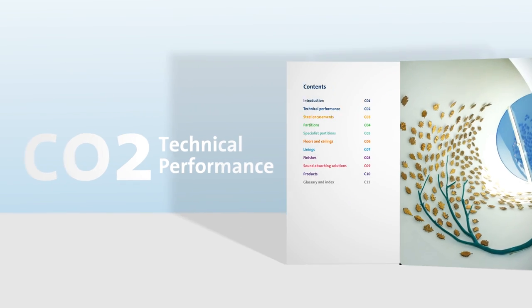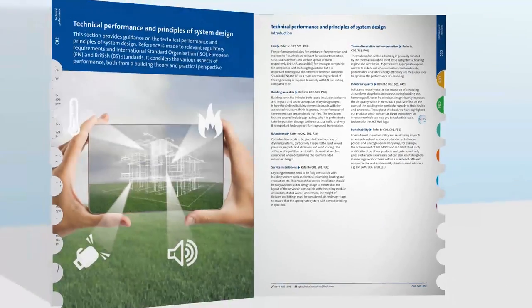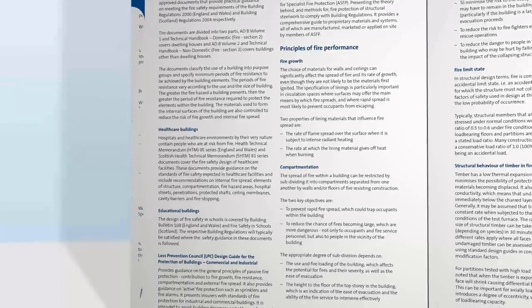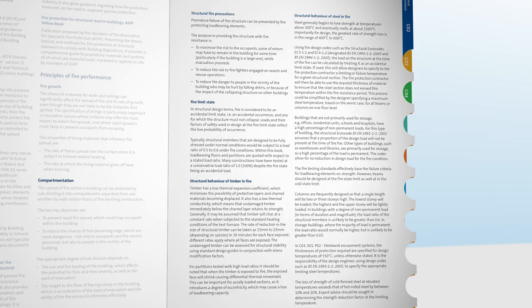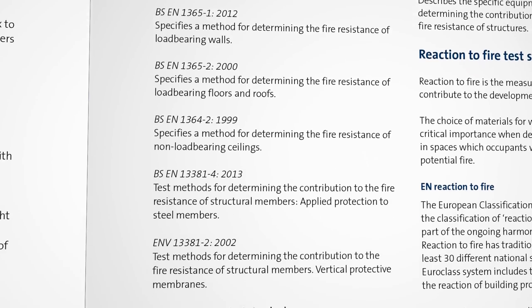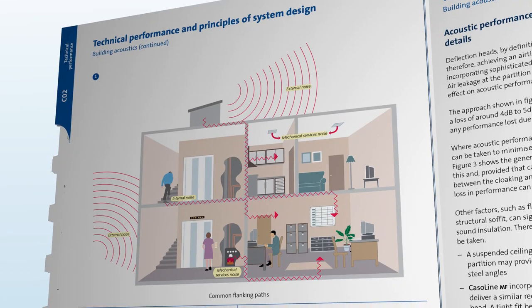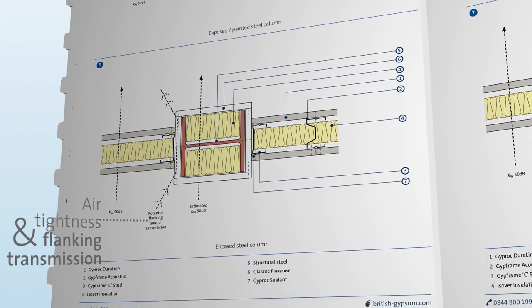The technical performance chapter provides all the support and guidance you need regarding performance criteria, legislation, standards, and terminology. The standards for England, Wales, and Scotland are explained, as well as sector-specific requirements for domestic and commercial, new and refurbished, and education and healthcare buildings. We also provide explanations of all terminology used throughout the book. Our products and systems comply to both BS and EN requirements, which are also explained alongside the testing methodology undertaken. The principles of building acoustics are explained, as well as detailed illustrations showing how to achieve the highest possible levels of acoustic performance through consideration of air tightness and flanking transmission.